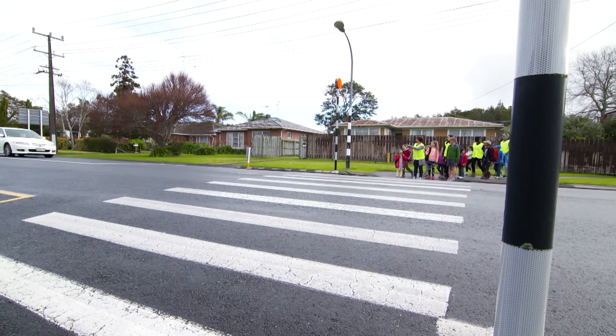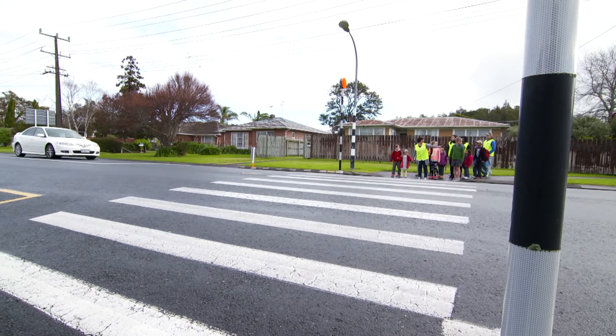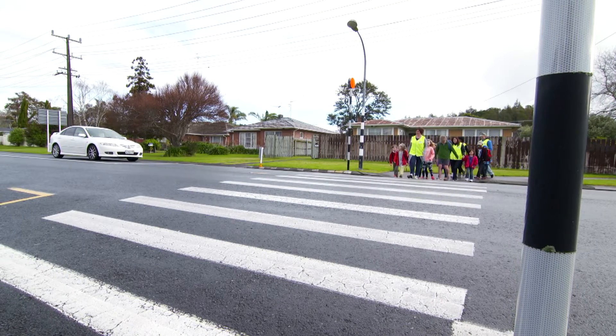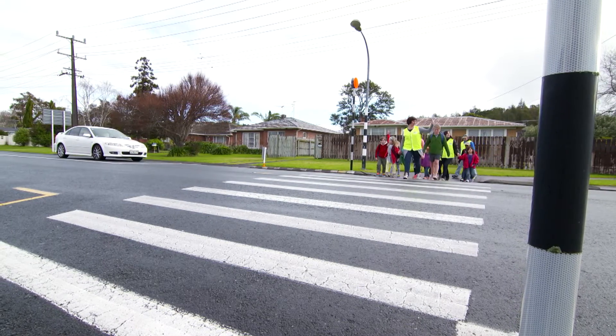When crossing at a pedestrian crossing, stop and wait for traffic to stop. The best thing to do is get eye contact so that you know the traffic has stopped, and then cross quickly but don't run.